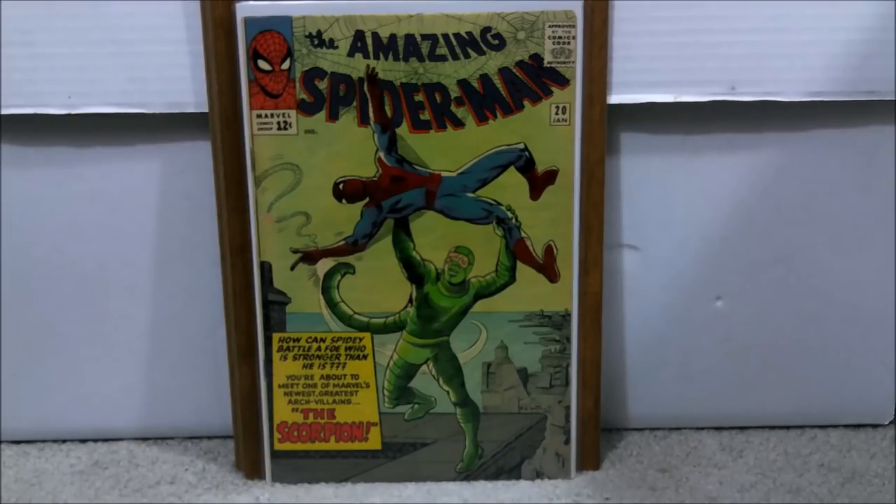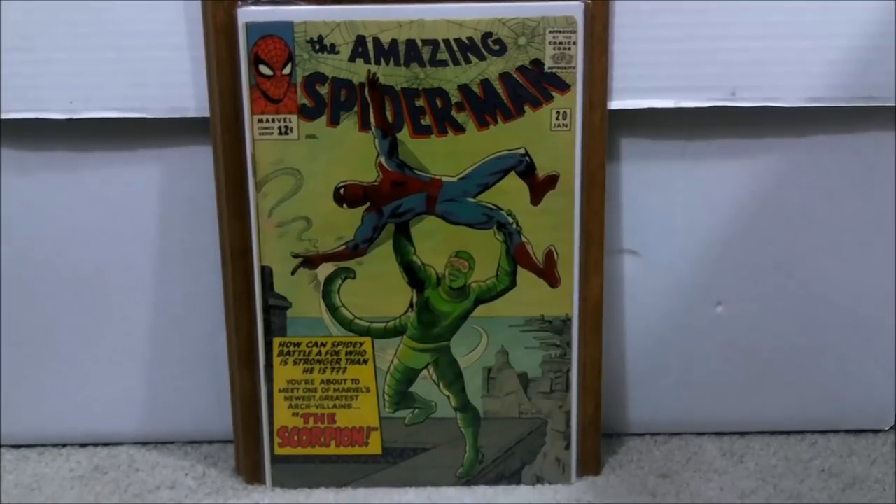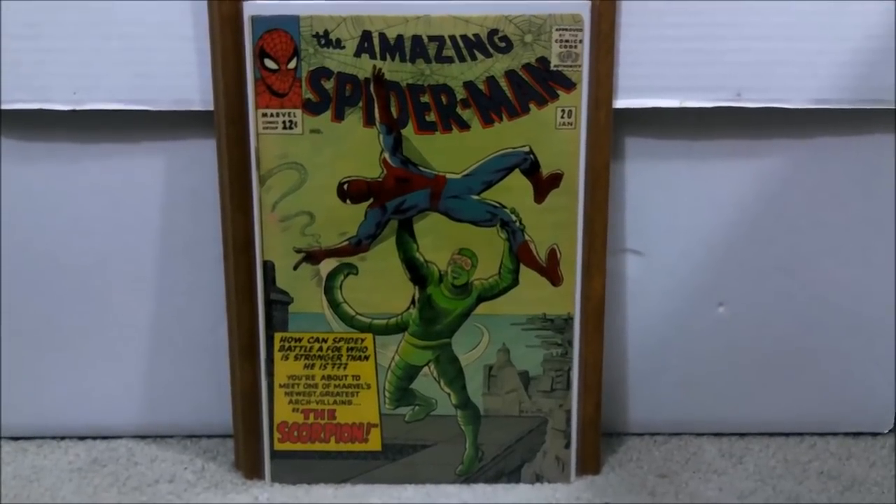Thank you for watching. I hope you enjoyed this. And don't forget — it's not you, it's not I, it's We Love Comics. Part two should be out in another day or two. I'll see you next time.